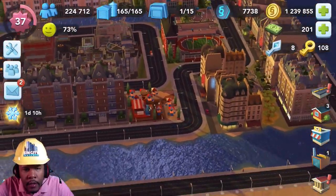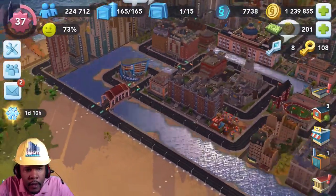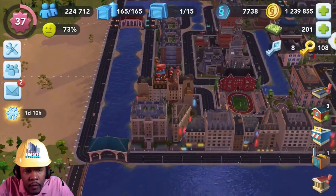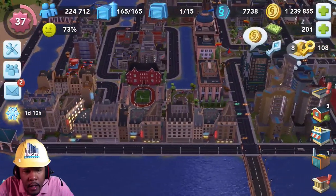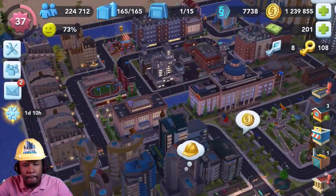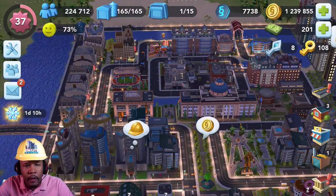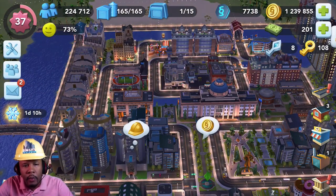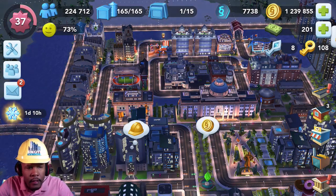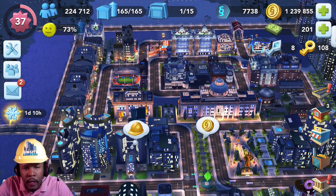I have these London buildings — these are sort of my academic buildings — and I use some of those bridges as well, with a little river running across the backside of the college campus. For the dorms I'm using these Parisian buildings, fully upgraded. They don't get very tall, but I think that really fits well with the university, if you ask me.